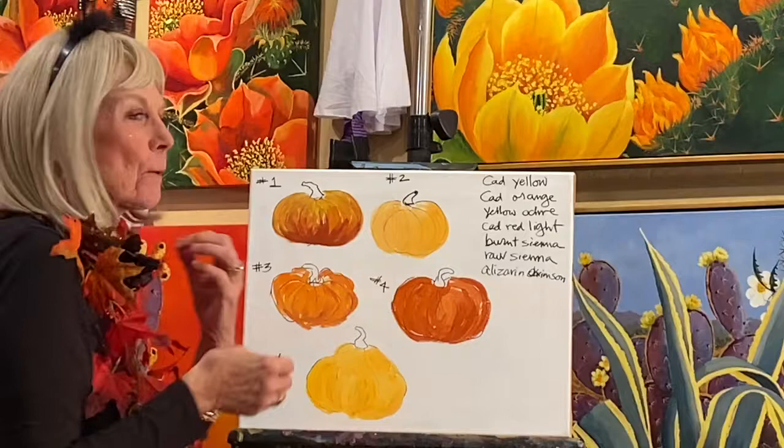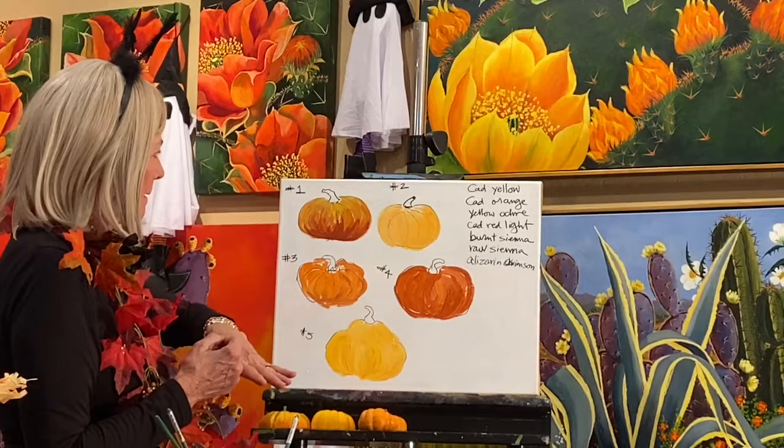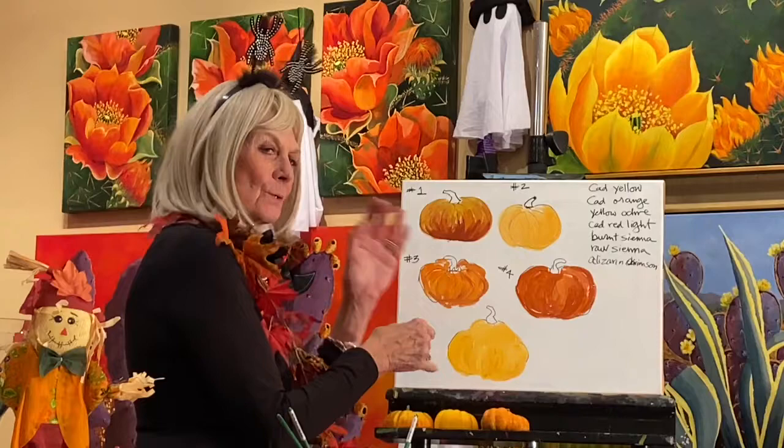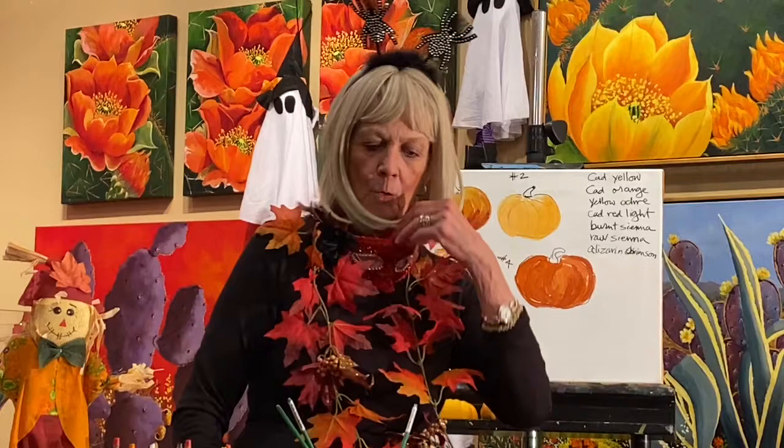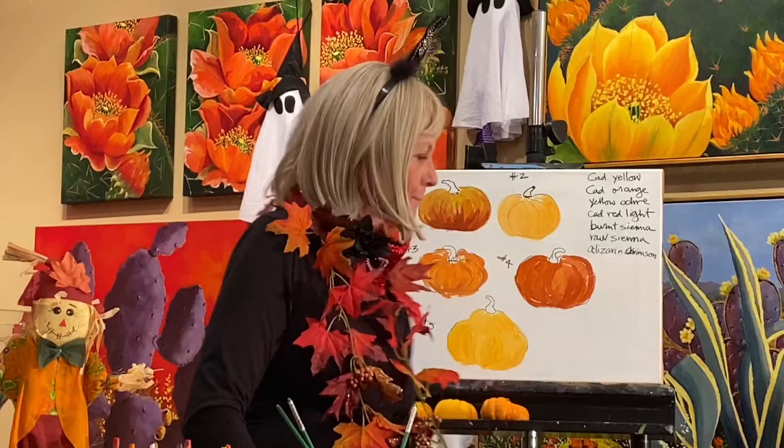I hope this is helpful. Cadmium Yellow, Cad Orange, Yellow Ochre, Cadmium Red Light — I don't know if we used it — Burnt Sienna, Raw Sienna, and Alizarin Crimson. These are colors you can use to create all the fall colors of leaves and whatever. For more rust and browns, you can go with Burnt Umber or Raw Umber dark. Play around, mix some colors, have some fun.